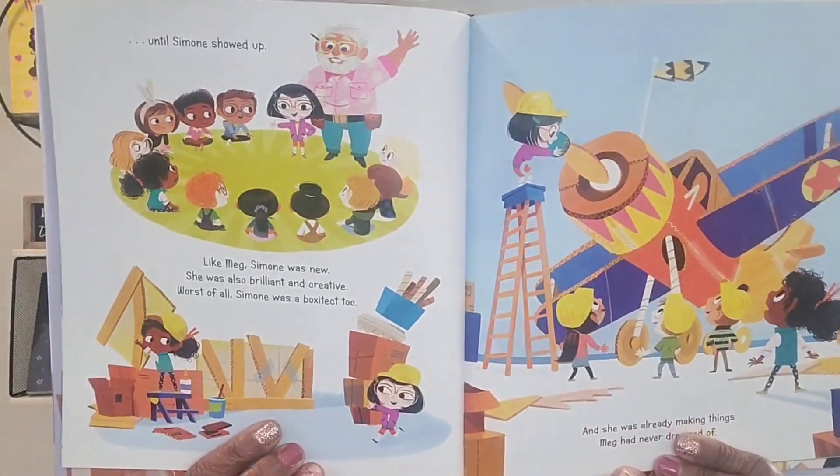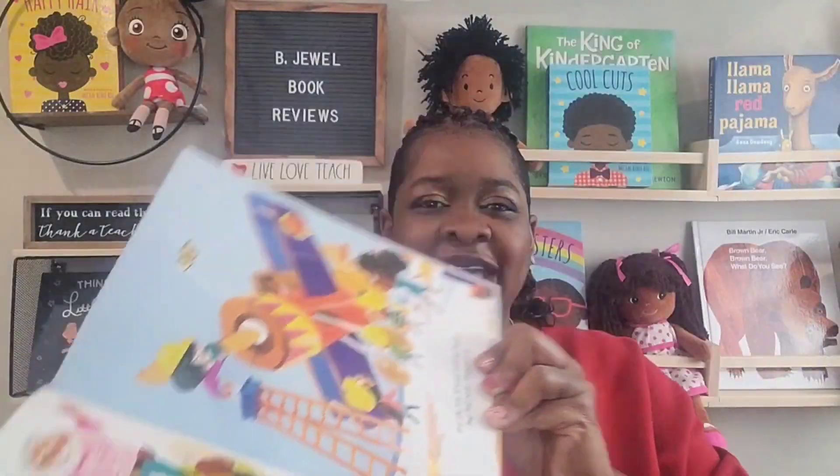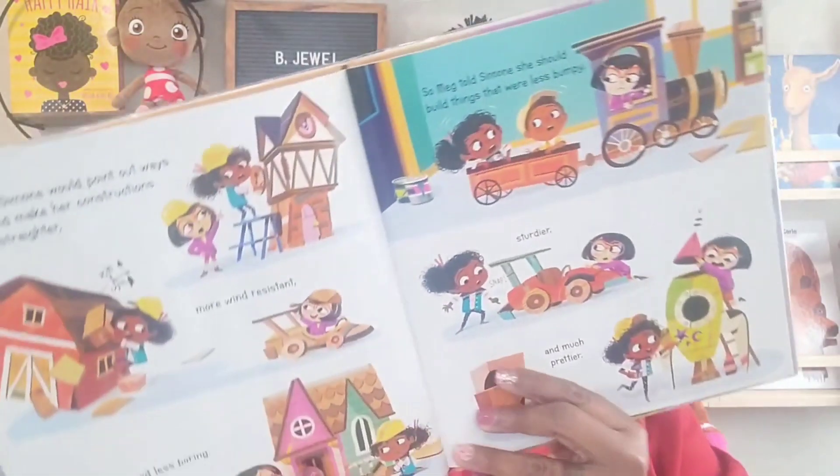Like Meg, Simone was new. She was also brilliant and creative, and worst of all, Simone was a box-of-tech too — and she was already making things Meg had never dreamed of. Ooh, I see a little competition brewing! In class, Simone would point out ways that Meg could make her constructions a little straighter, more wind resistant, and less boring. So Meg told Simone she should build things that were less bumpy, sturdier, and much prettier. How dare you, Simone!